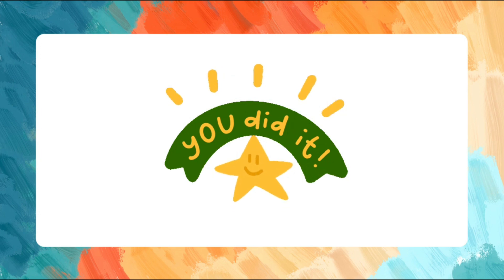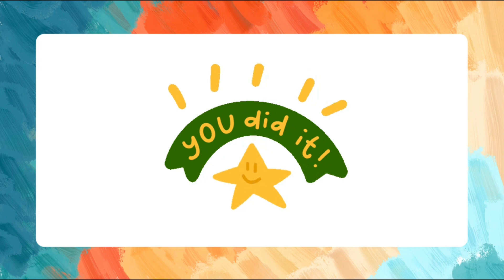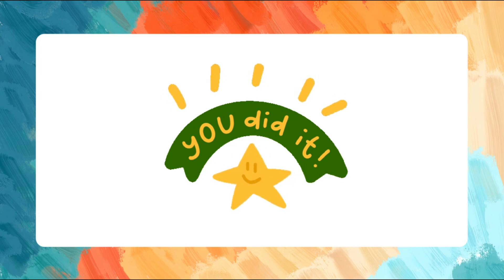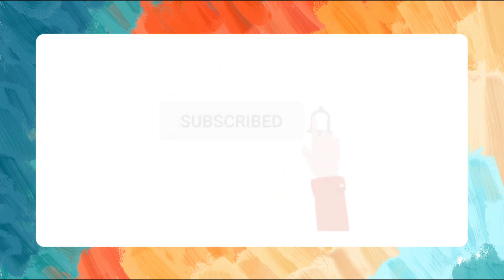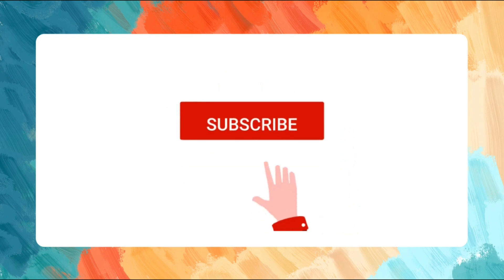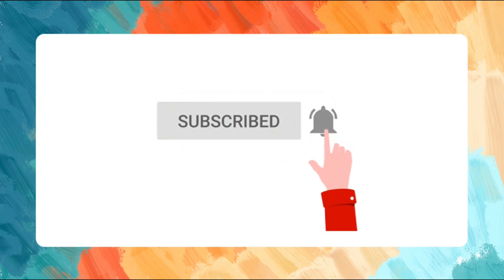Great job, children. You did it. Remember to always practice spelling and reading so you can improve your English skills. See you in our next spelling and reading session. Thank you for watching. If you found this lesson helpful, please click like and subscribe.